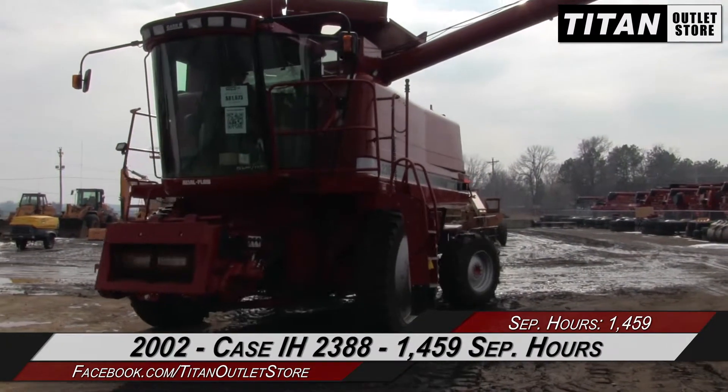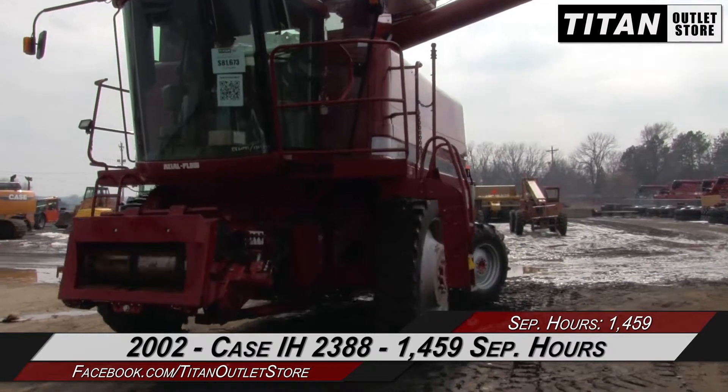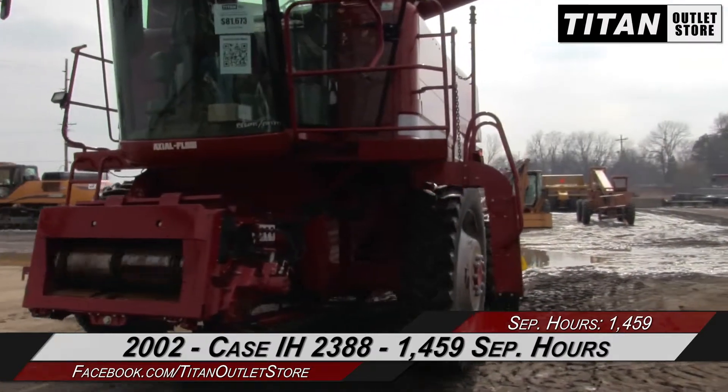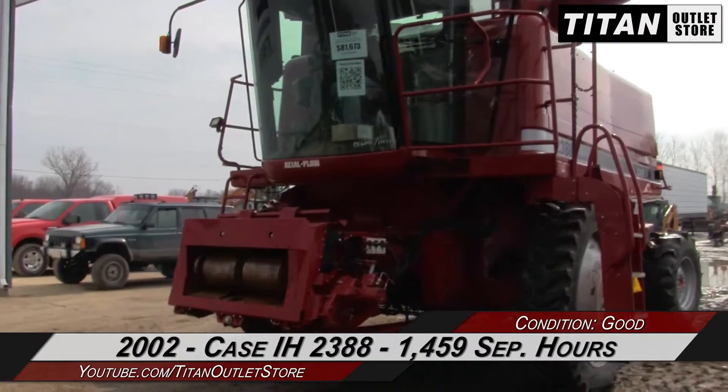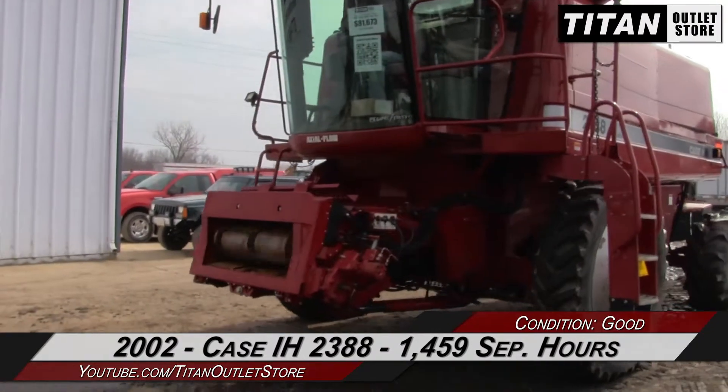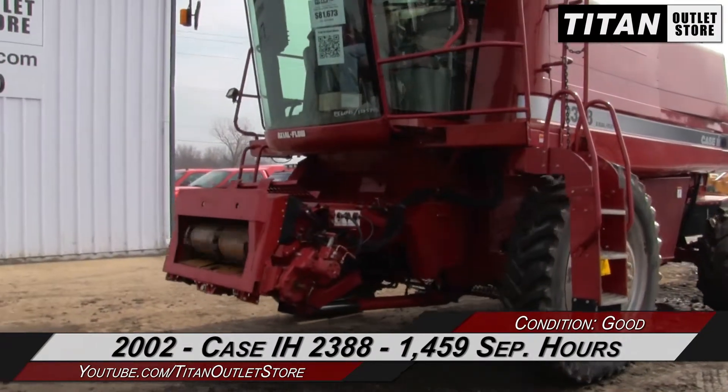Hello and welcome to the Sioux City Titan Outlet Store. In this video, we are demonstrating a 2002 Case IH 2388 with 1,459 separator hours. Let's take a closer look at the features on this combine.